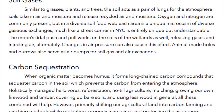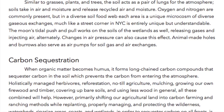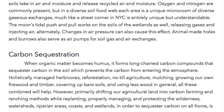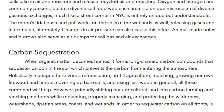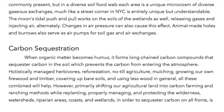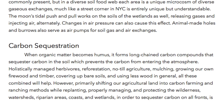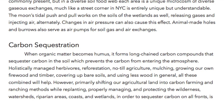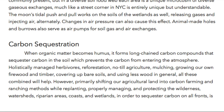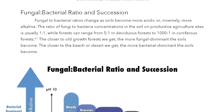When organic matter becomes humus, it forms long-chain carbon compounds that sequester carbon in the soil, preventing the carbon from entering the atmosphere. Holistically managed herbivores, reforestation, no-till agriculture, mulching, growing your own firewood and timber, covering up bare soils, and using less wood in general — all these combined will help. However, primarily shifting our agricultural land into carbon farming and ranching methods, while replanting, properly managing, and protecting the wilderness, watersheds, riparian areas, coasts, and wetlands in order to sequester carbon on all fronts is the only solution that will reduce atmospheric and oceanic carbon levels to pre-industrial levels.